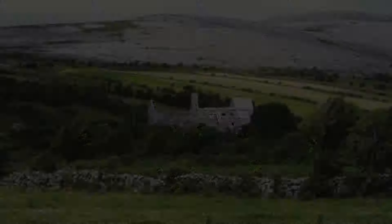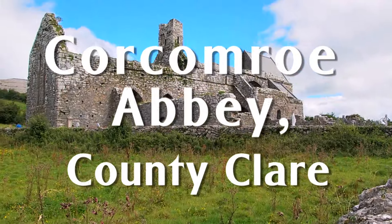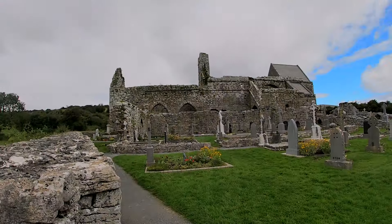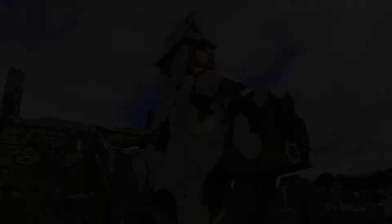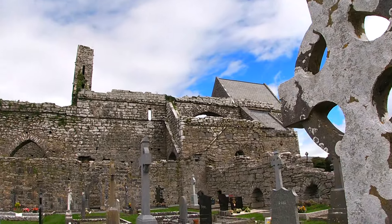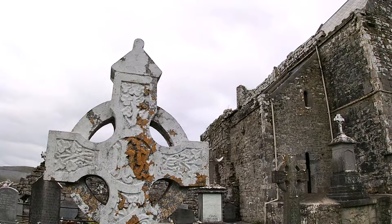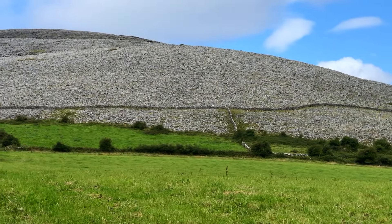Next up, we head into the Burren of County Clare to Corcomroe Abbey, a grand ruin in the middle of nowhere. It dates to the 12th century and is significant in the history of this region. It's a national monument open free to visitors, once known as Santa Maria de Petra Fertili, or St. Mary of the Fertile Rock — no surprise considering where we are.